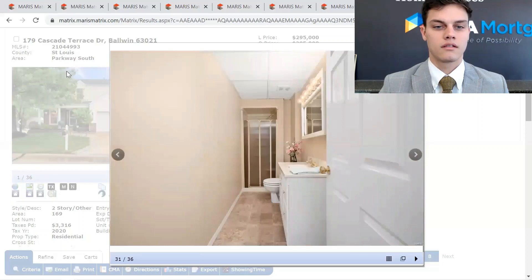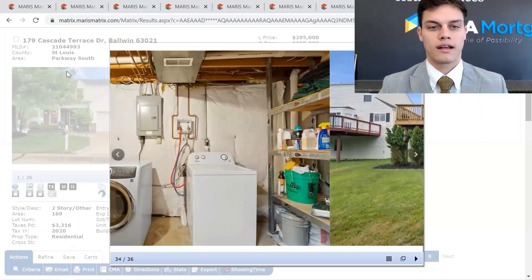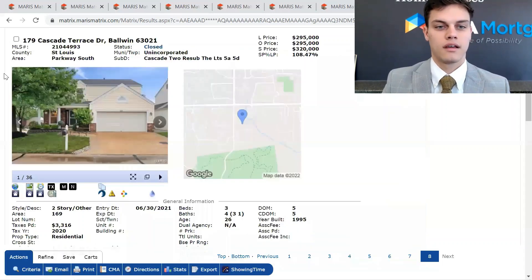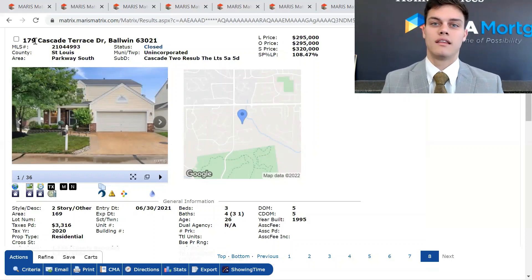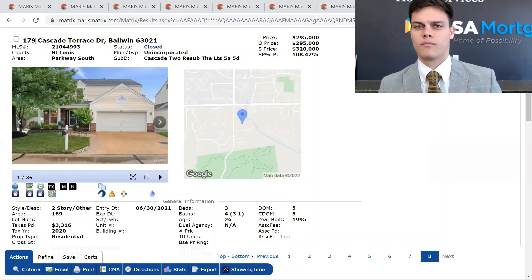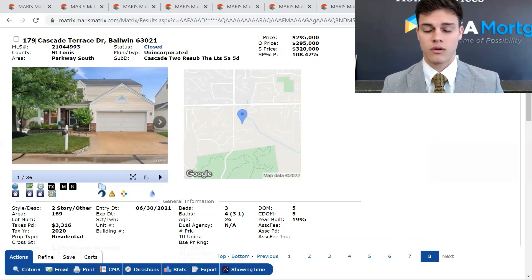And these are what have sold in the Cascade subdivision over the last six months, along with the property that is pending sale. There's nothing currently for sale in the Cascade subdivision — everything has been flying off the shelf. If you guys are interested in any information about other properties in the area, feel free to reach out to me. I'm a licensed agent in the state of Missouri, and we also offer relocation services here at Berkshire Hathaway. Thanks guys for watching and I'll see you next time.